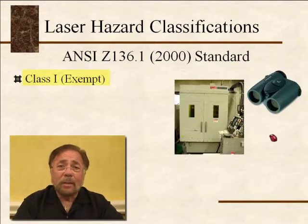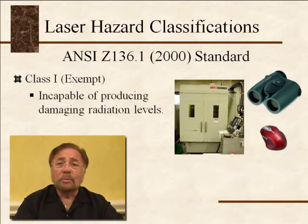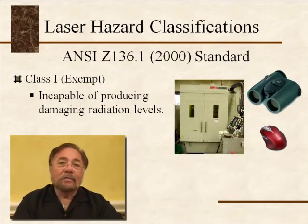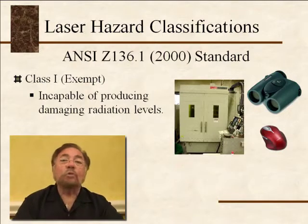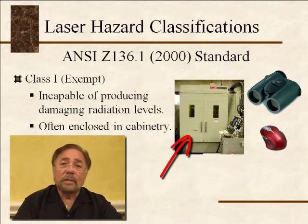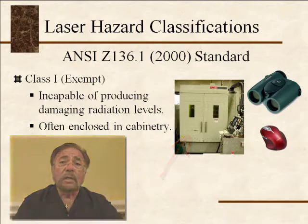What is a class 1 laser? A class 1 laser is a very, very safe laser that will not cause any eye problems, skin problems, or any problems at all. You don't need any eye protection; you can stand right next to it. A class 1 laser emits less than 400 microwatts. Most class 1 lasers are embedded into cabinetry that you don't want to open without consulting a laser safety office or an LSO.